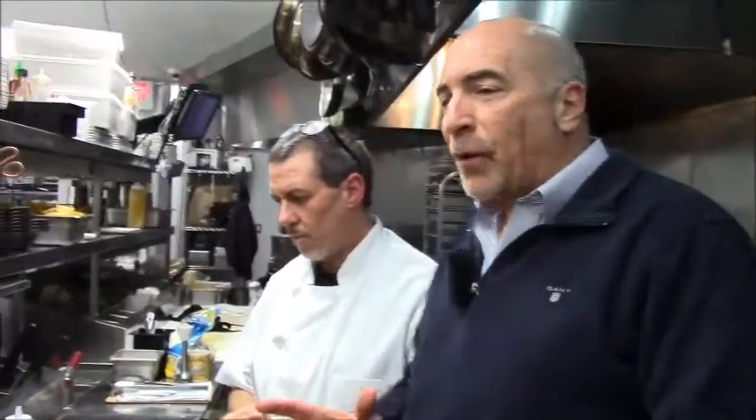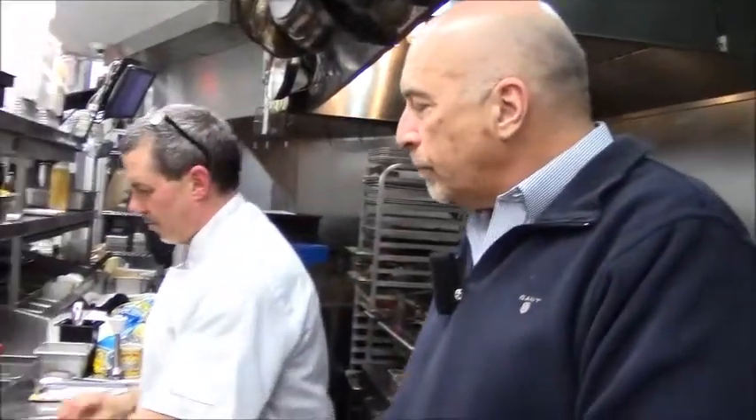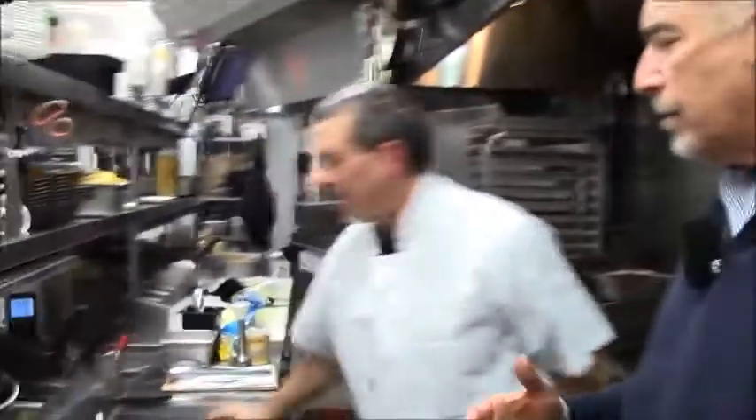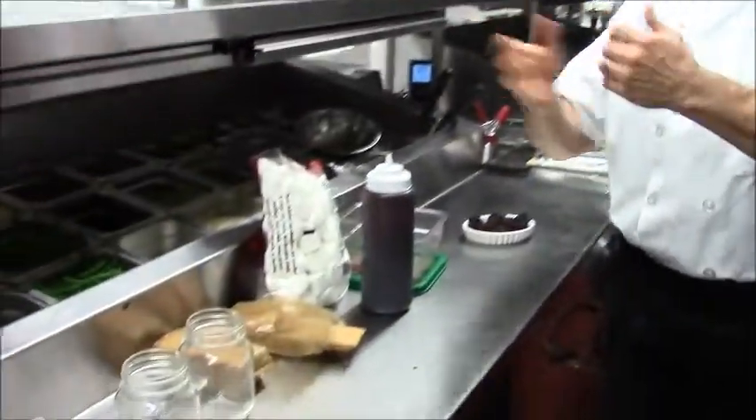Now we're going to try one more — s'mores in a jar. So we're ready for dessert already. We've had our Philly egg roll and our bacon egg burger with the sriracha tomato jam, and now we want something sweet and different — something that I guess you invented. Yes. I can't take credit for the burger — that was Ray Kroc or Louie's Lunch or somebody. I didn't come up with s'mores either, but I took it indoors, out from the campfire.